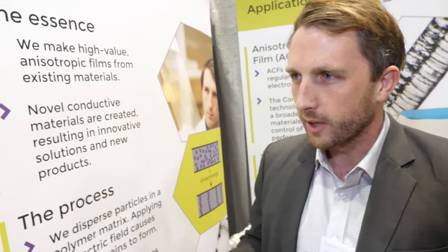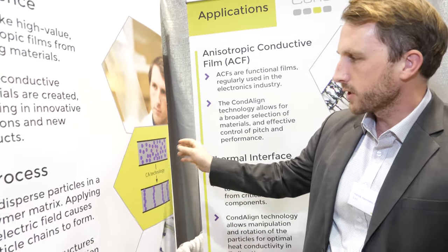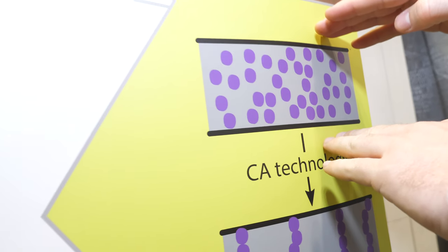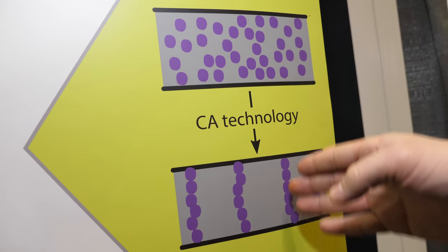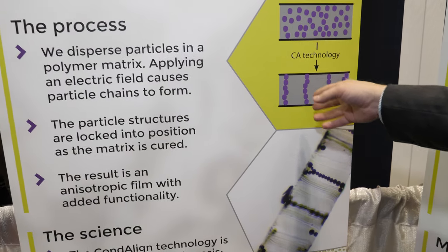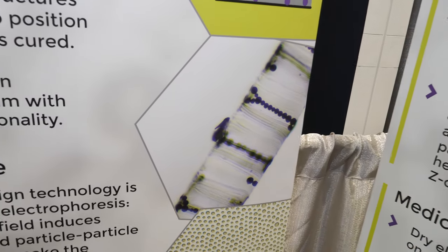We have a process where we disperse particles in a liquid polymer matrix and then use electric fields to align the particles into chains. You see a basic sketch here — we start with a random orientation of particles, apply an electric field over this film, and the electric field induces dipoles in the particles so they arrange themselves into chains. Then we cure the surrounding polymer to fix the position of the chains, and you end up with a material that can look something like this.